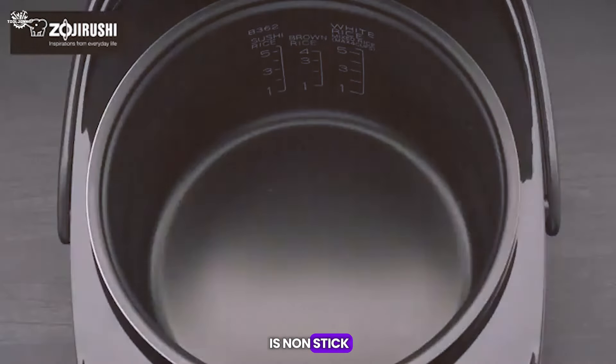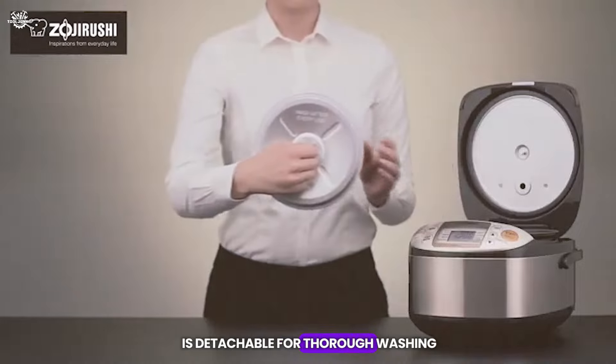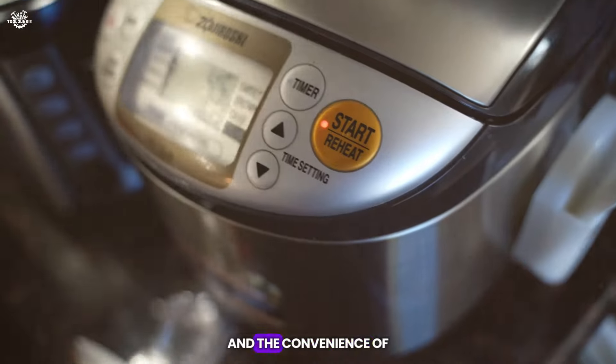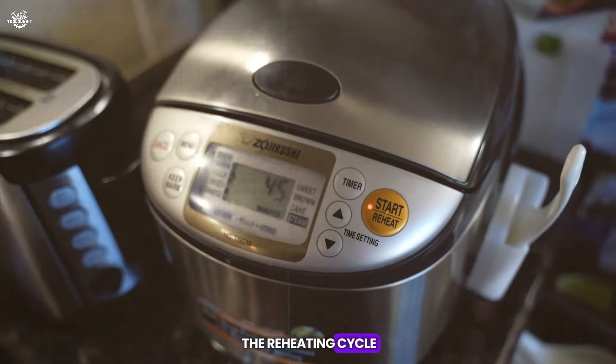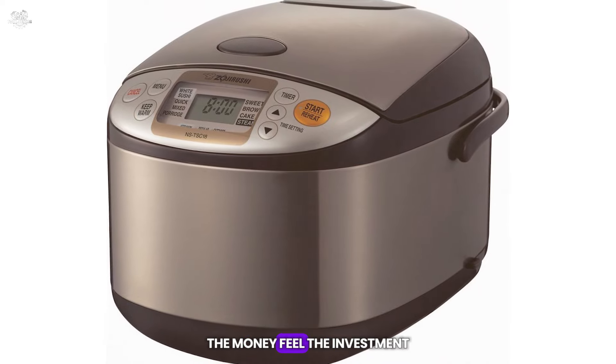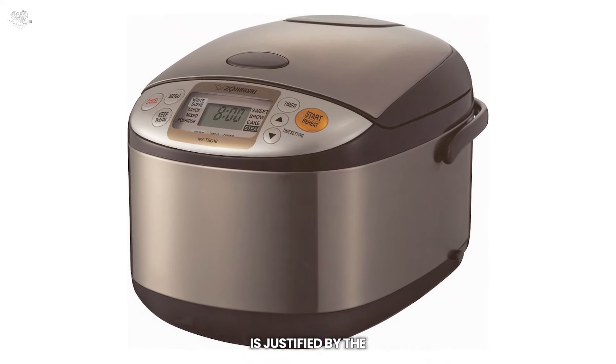The inner cooking pan is non-stick, making it easy to clean, and the inner lid is detachable for thorough washing. Users rave about the consistent results, the versatility of the cooker, and the convenience of the reheating cycle. The only downside mentioned by some users is the price point, but many feel the investment is justified by the cooker's performance.